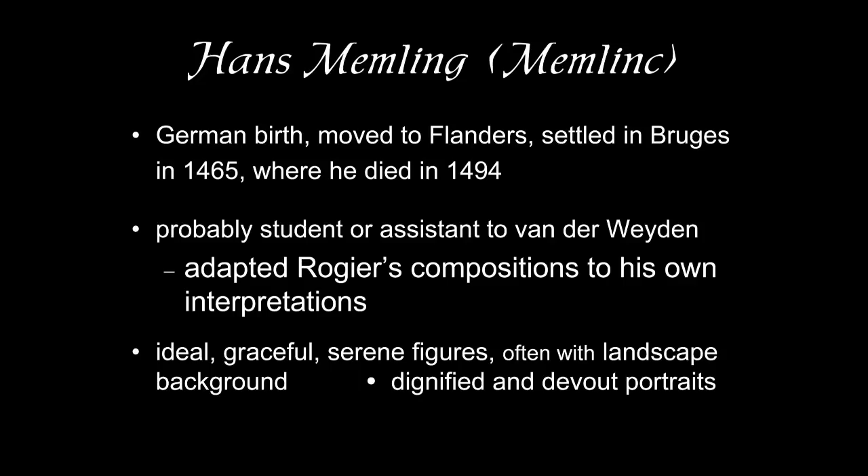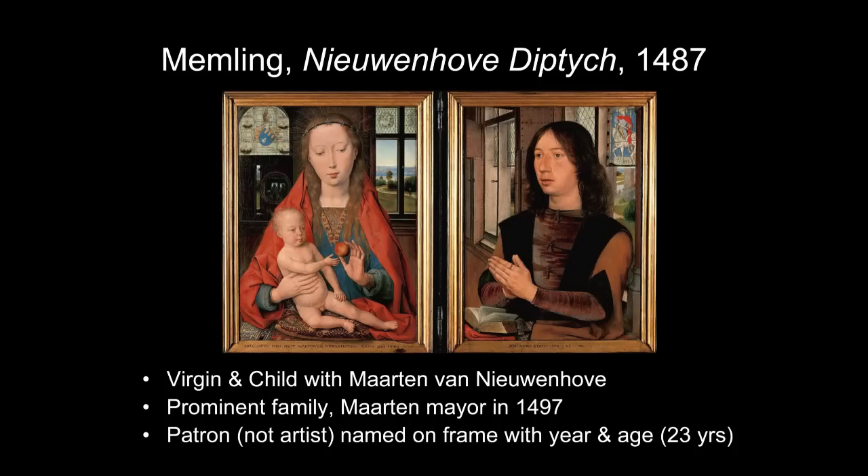Hans Memling is known for these ideal, graceful, serene figures with naturalistic detail. The Madonna usually has this beautiful face. He often uses landscape backgrounds — he didn't invent the landscape background, but he certainly popularizes it in sacred figure paintings and in portraiture. He's also well-known for his portraits. If you want to look very dignified and very devout, get Hans Memling to paint your portrait. He'll make you look good — without undue flattery, but simply by making the light diffuse, so it's a softer lighting.